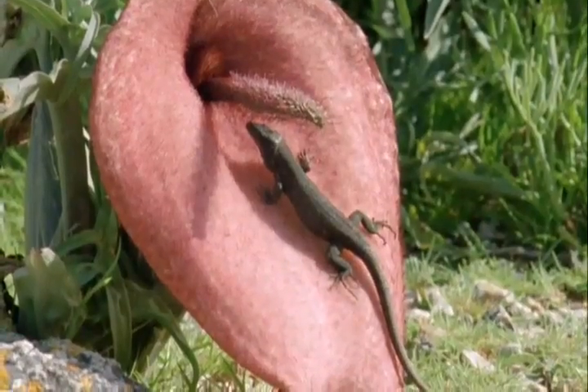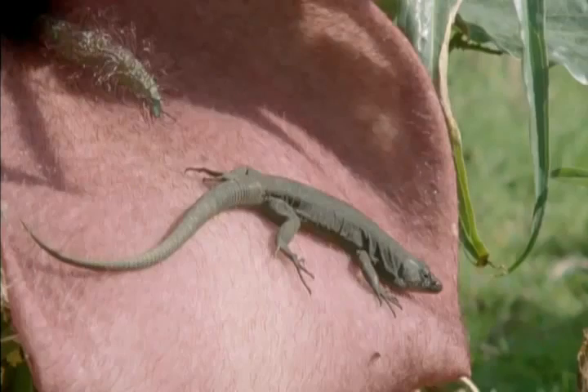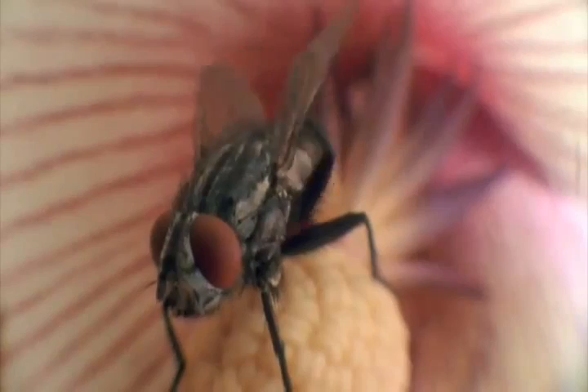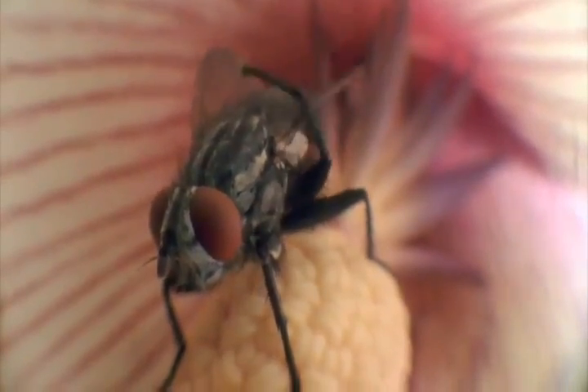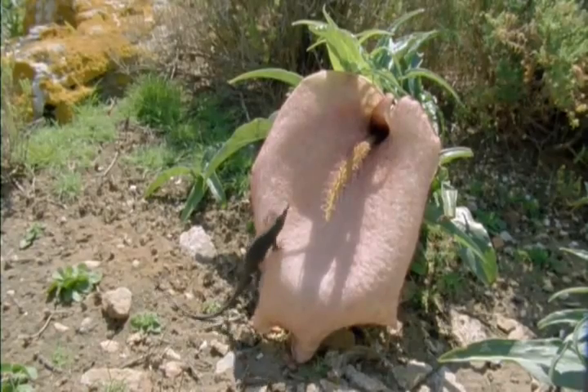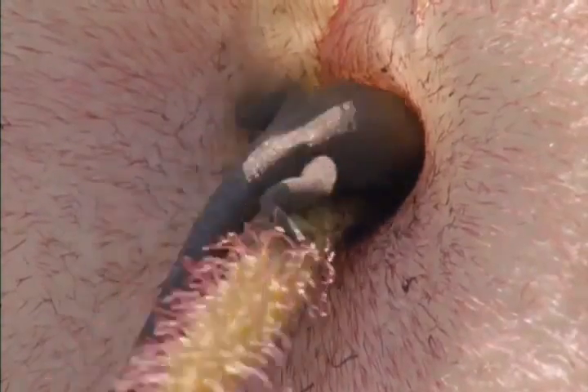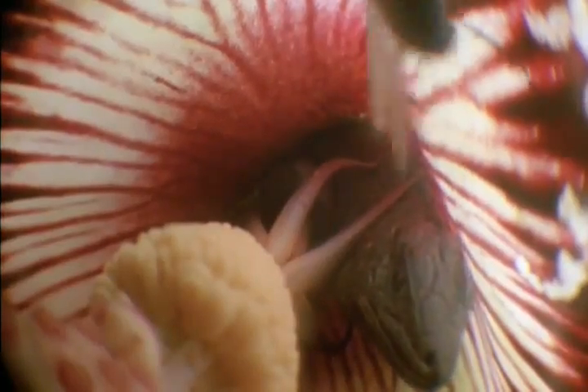Sitting on arums brings another benefit: breakfast. A fly, lured by the smell, crawls inside. The lizard hears the fly buzzing within. The fly, of course, can't find anything it wants, but now it can't get out — the entrance to the flower is blocked by the lizard. And the lizard gets an easy meal.